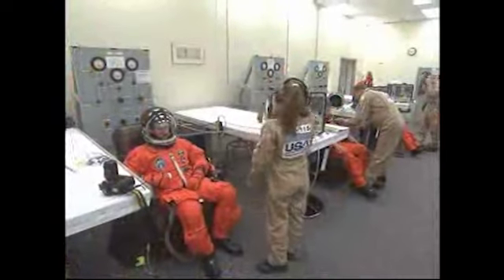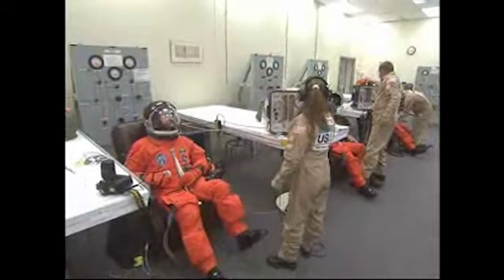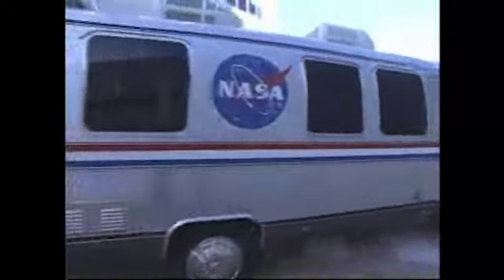The exercises culminated with a launch dress rehearsal and simulated countdown with the look and feel of a real launch day. The astronauts, dressed in the familiar bright orange launch and entry suits, traveled to the launch pad in the Astrovan, just as they will on launch day.